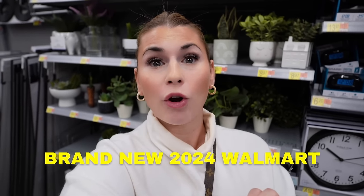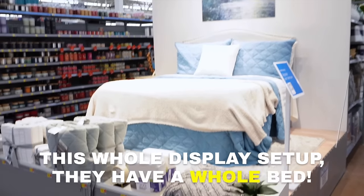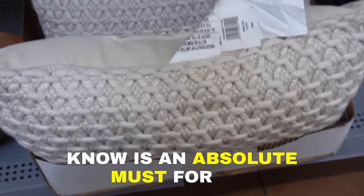Today we are looking at brand new 2024 Walmart home decor you will not believe is actually from Walmart. This entire aisle of decor shocked me — this whole display setup. Hey everyone, welcome back to my channel! We're shopping at Walmart today looking at brand new 2024 home decor. The prices are amazing, the quality is really good, and the style is shocking. We're shopping in a brand new renovated Walmart that has some amazing home decor displays.